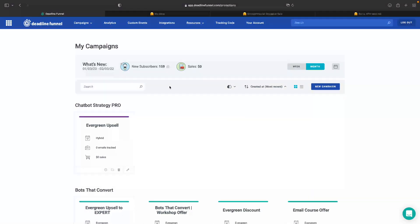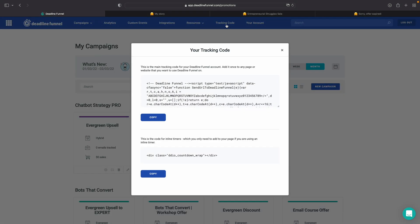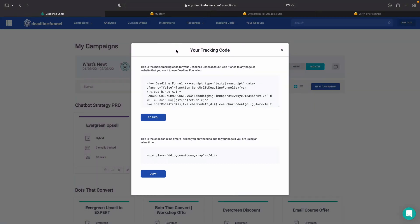Right now I'm logged into Deadline Funnel. If you don't have an account yet and want to support me, you can use my affiliate link in the description to create a free trial account. The first thing you want to do is add the tracking code to your website — this is the tracking code up here. You copy it and can either add it to the header.php file so it loads everywhere, or manually add it to all the pages where you're going to use dynamic timers and redirect people after the deadline.